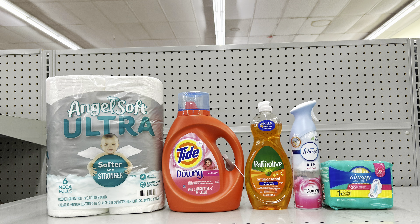Another variation: take away the Gain dish liquid and instead add Always pads at $5.15 (clip $1 digital). This totals $26.80, and after all digital coupons including $5 off of $25, this is just $15.80 before tax — again, using all free digital coupons from the Family Dollar app. Start saving money from couponing today!